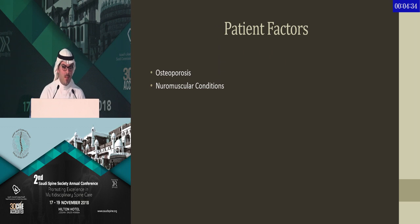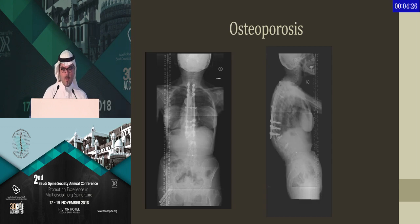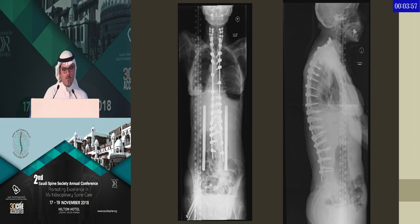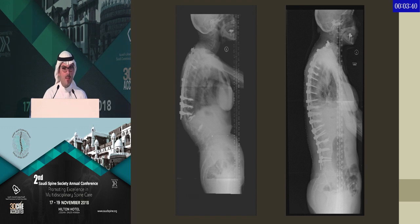Looking at patient risk factors, there are two important ones to consider: osteoporosis and neuromuscular conditions. This patient was transferred to my partner, Dr. Sami, from a neighboring country. She had multiple spine surgeries, and also a hip fracture which was fixed. They never did a DEXA scan, and she has terrible osteoporosis — she kept failing, with both proximal and distal junctional kyphosis. We thought she definitely needed extension to the sacrum; we ended up stopping at L4 and were able to correct her deformity quite well. Most importantly, getting a DEXA scan and involving an endocrinologist to start proper osteoporosis treatment was critical — otherwise she will keep failing. You can see the proper sagittal alignment correction that was achieved.